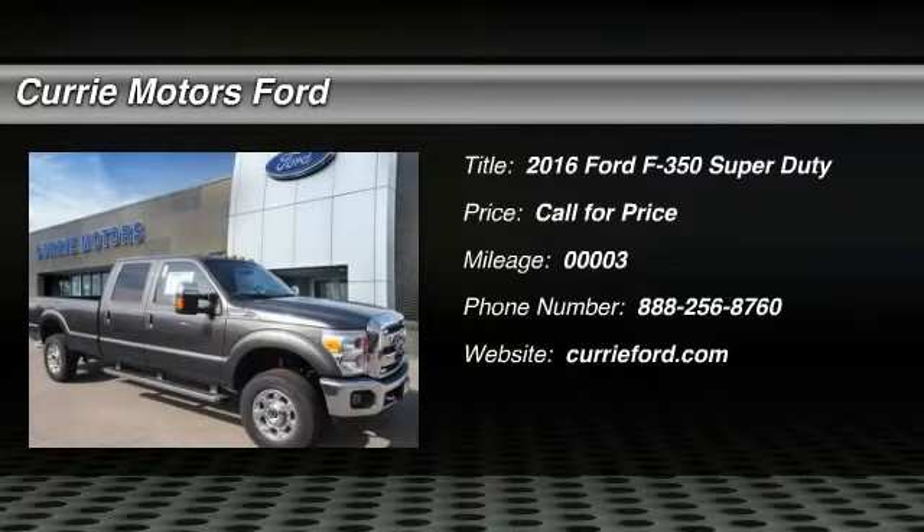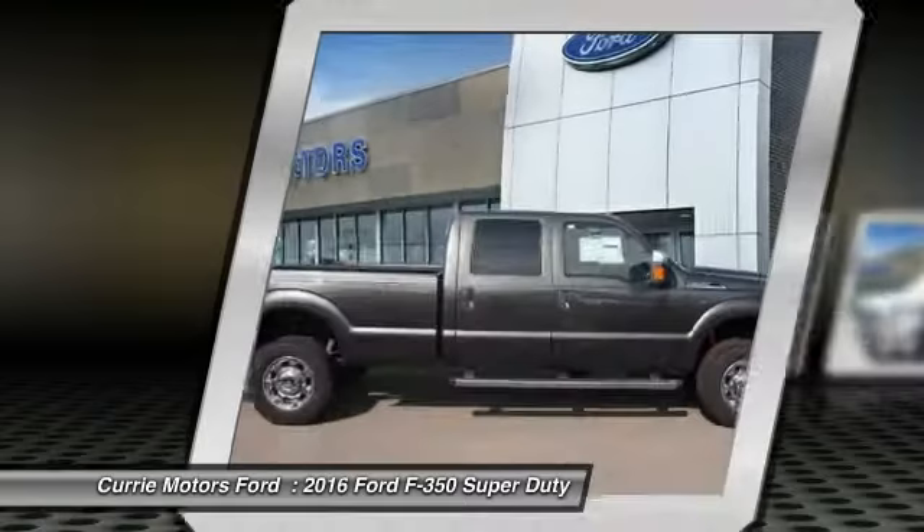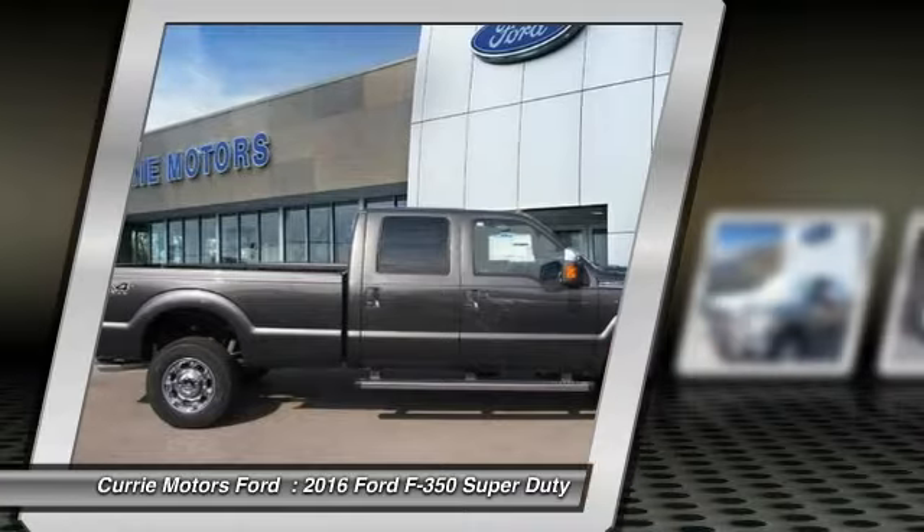The 2016 Ford F-350 Super Duty. Head-to-head fuel efficiency. Head-to-head towing. Head-to-head torque. Ford F-350 Super Duty.